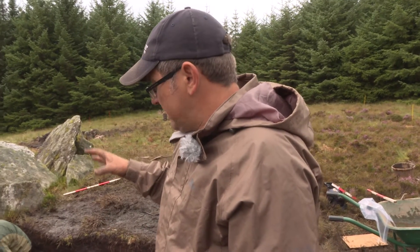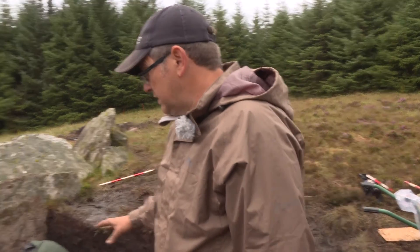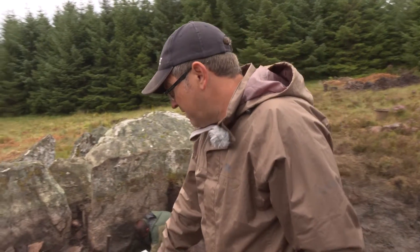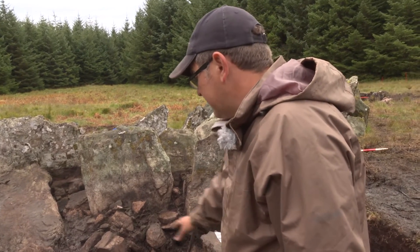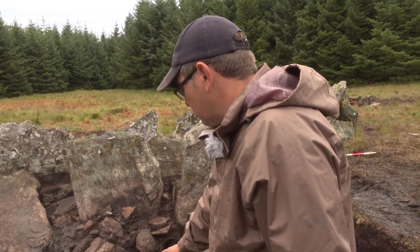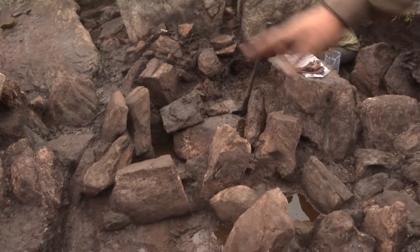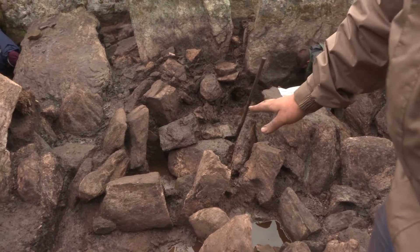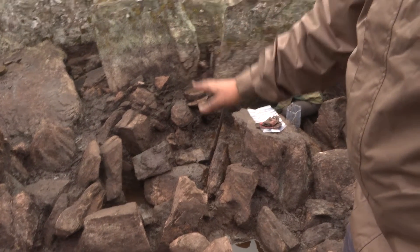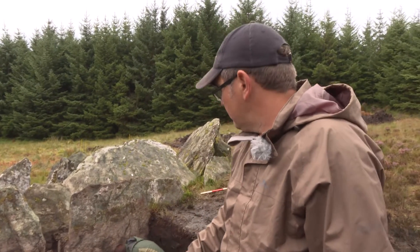We didn't manage to move all of the big stones, and we really didn't want to either. What we've done is managed to get in between areas between them and get down first to the Neolithic ground level and then to the natural soil, in which we were then able to sample these deposits for dating material.